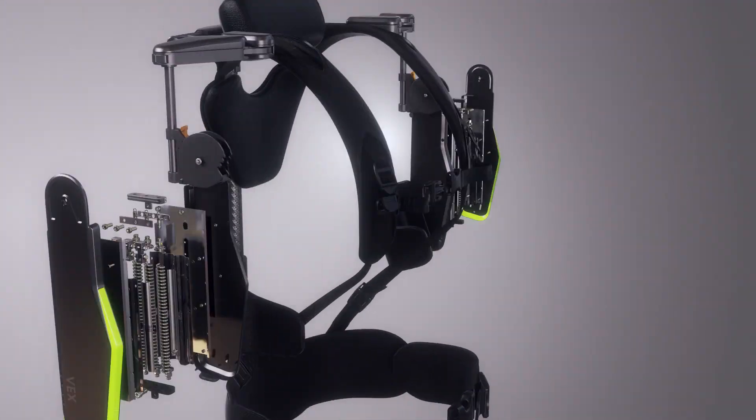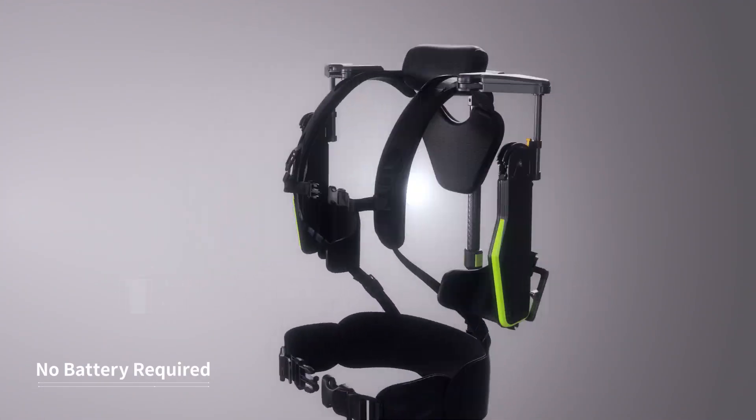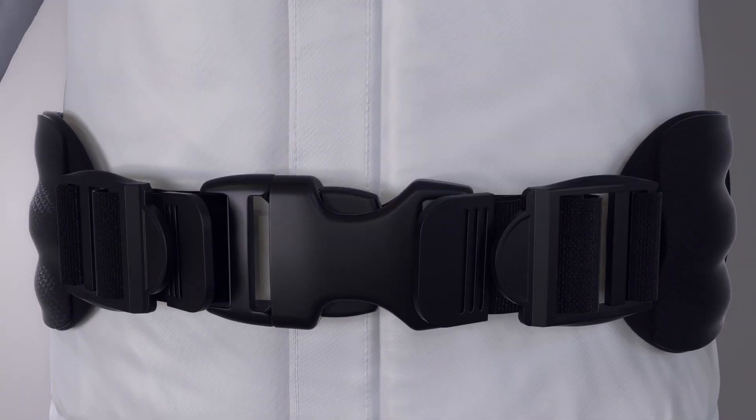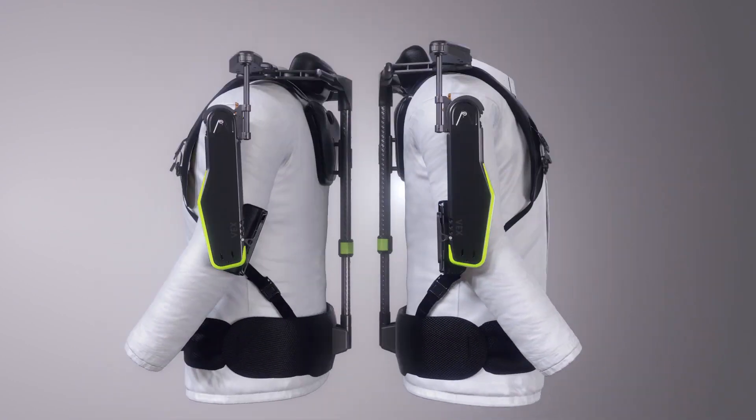Through Kia's own unique mechanism, while providing light weight, convenient wearability, and increased work efficiency.